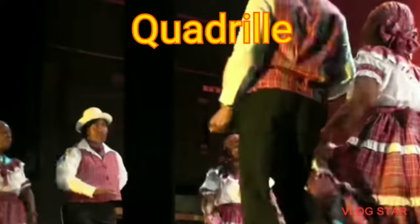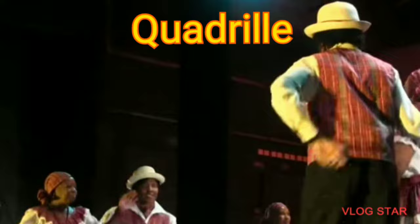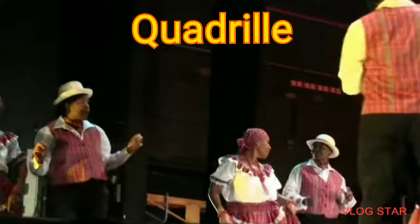The camp style of Quadrille, also known as the long-way-set formation, includes African elements and is known as the Afro-Jamaican version of ballroom Quadrille. The contra style Quadrille is performed only to mento music from beginning to end.